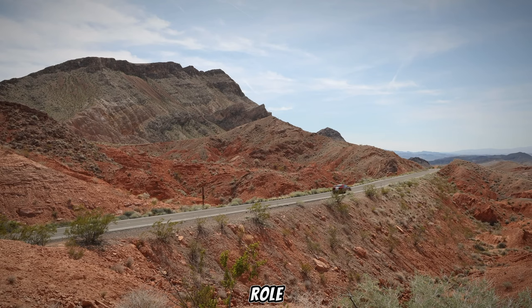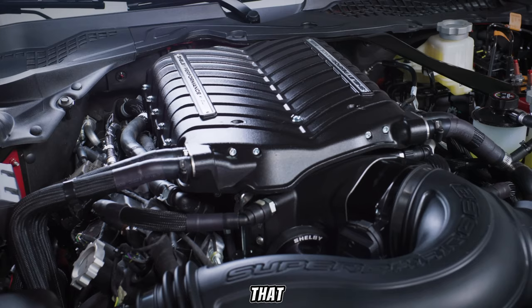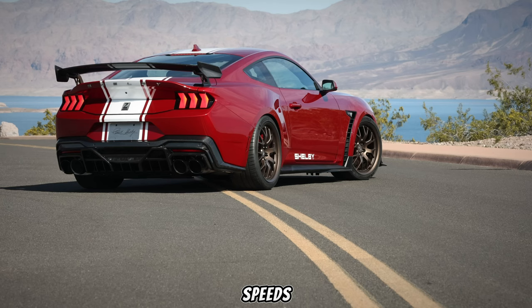Aerodynamics also play a crucial role. The Super Snake features an aggressive front splitter and a functional rear wing that generates significant downforce. This keeps the car planted at high speeds and allows you to attack corners with confidence.